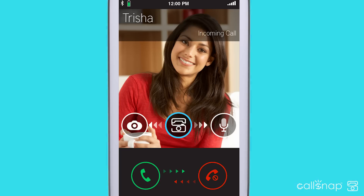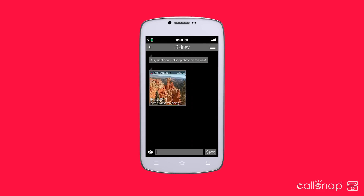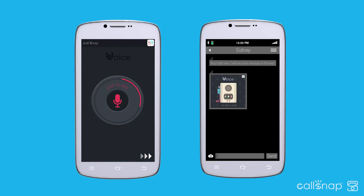If you can't take the call, just slide the CallSnap icon. Slide left to respond with a CallSnap photo and show them what you're doing. Slide right to respond with an instant voice message and tell them what you're doing.